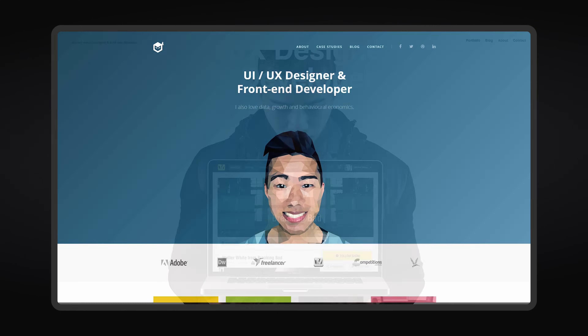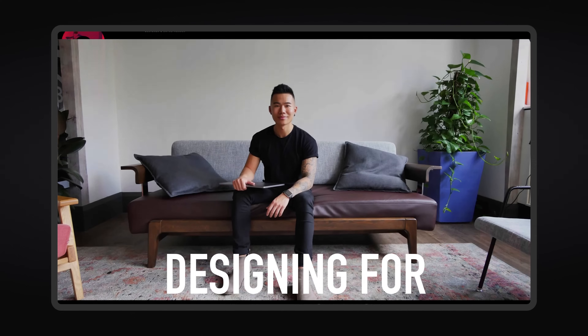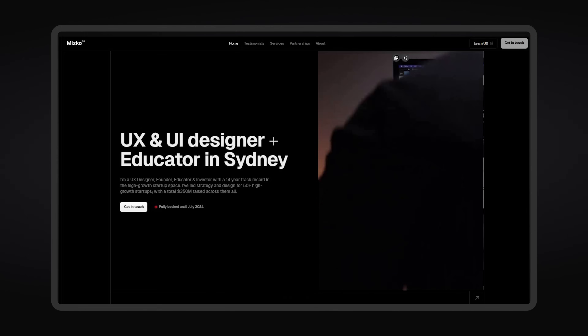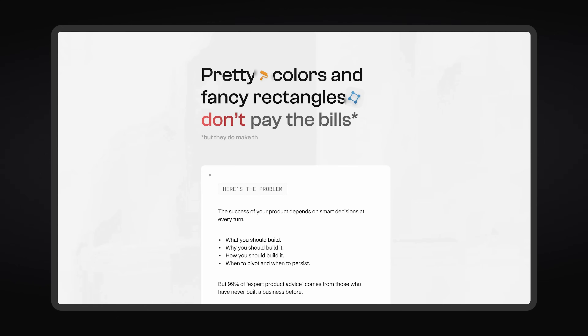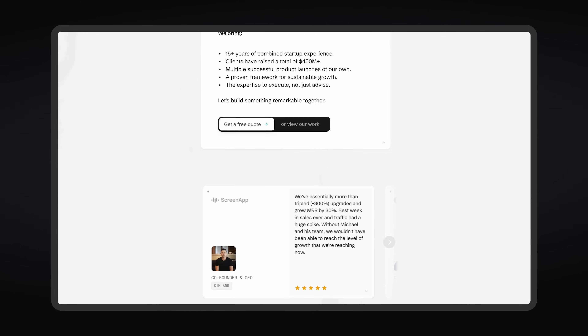Most design studios focus on making their portfolio as visually impressive as possible. But after launching 15 new portfolios over the last 15 years, I discovered something surprising. The most beautiful version doesn't always perform the best. Today I'll show you the counter-intuitive approach that actually works and how we implemented it for our own studio, More Cursors.